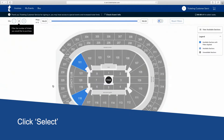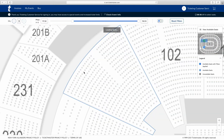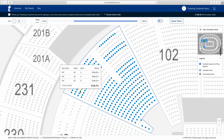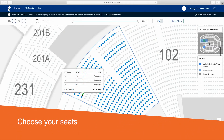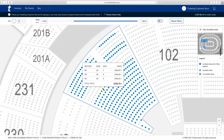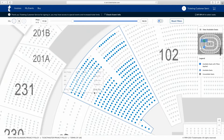You'll be taken to the interactive seat map. Availability is within the blue sections. Hover over a section to see the different prices. Click on the section you're interested in, and that will take you to the exact seats that are available, highlighted by the blue dots. The maximum seats you're allowed to purchase is the amount of Islanders season tickets you own. So if you have three Islanders season tickets, you can buy up to three event tickets.